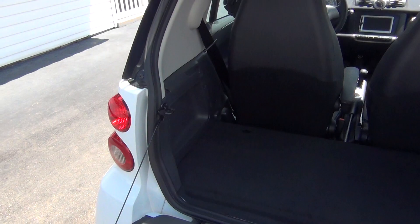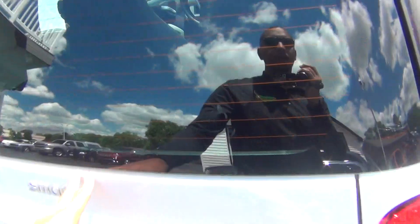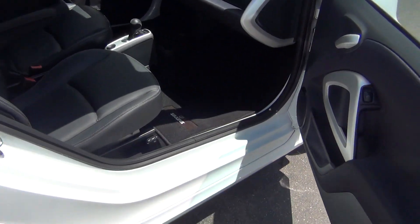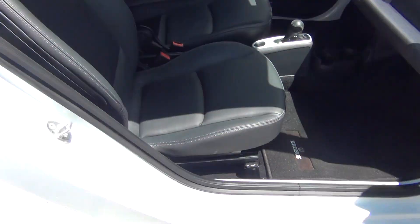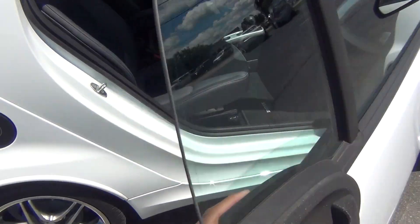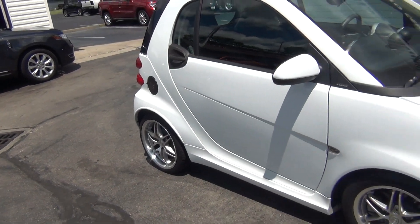You get plenty of room in the front and enough space in the back to store your groceries or whatever belongings you might have. It's a non-smoker vehicle — no signs of any smoke damage or nasty smoke smells. Very, very clean. It's an excellent commuter vehicle, great for long drives, an excellent gas saver, and all around just a reliable vehicle.